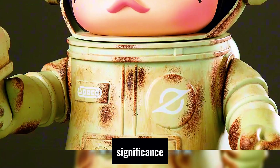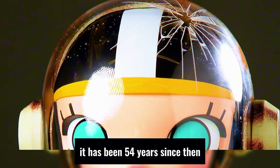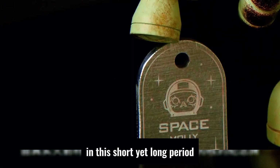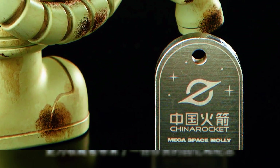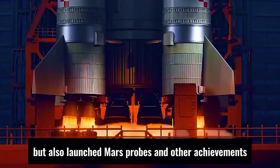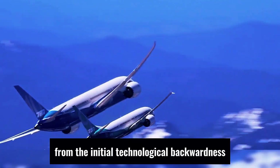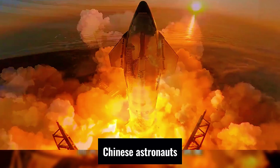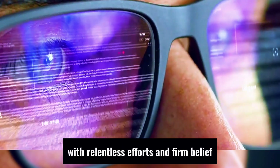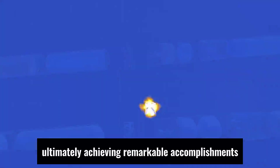This has epoch-making significance in the history of China's space exploration. It has been 54 years since then. In this short yet long period, China has not only achieved manned spaceflight, the Chang'e project, and the construction of the Tiangong space station, but also launched Mars probes and other achievements. From the initial technological backwardness, resource scarcity, and international sanctions, Chinese astronauts, with relentless efforts and firm belief, have overcome one technical difficulty after another, ultimately achieving remarkable accomplishments.